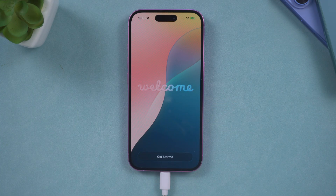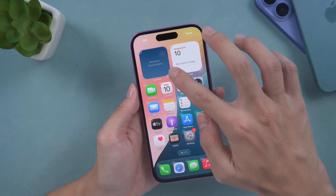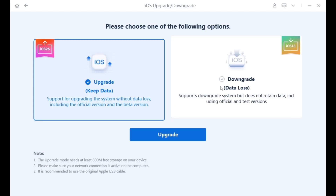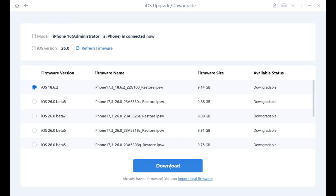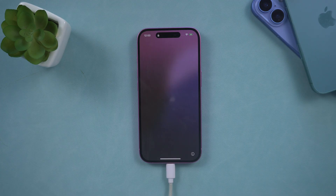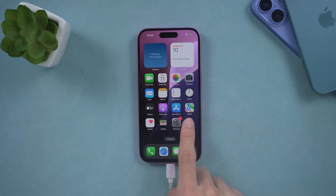If you are dissatisfied with the new iOS 26 system, or if it experiences issues such as battery drain, you can utilize Reiboot to downgrade your phone. By simply clicking the Downgrade button and downloading the appropriate firmware, you can downgrade your phone without errors. Just wait a few minutes and you can revert to a previous version, thereby enhancing your experience with a more stable system.